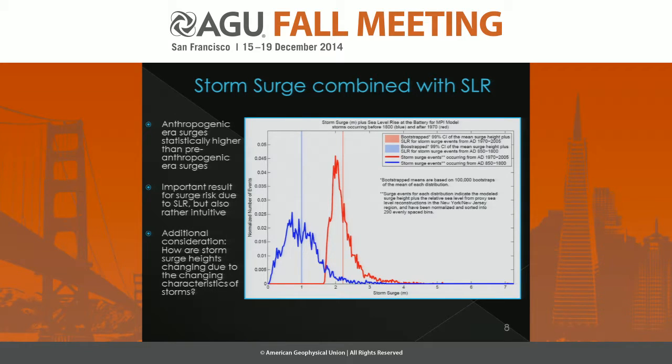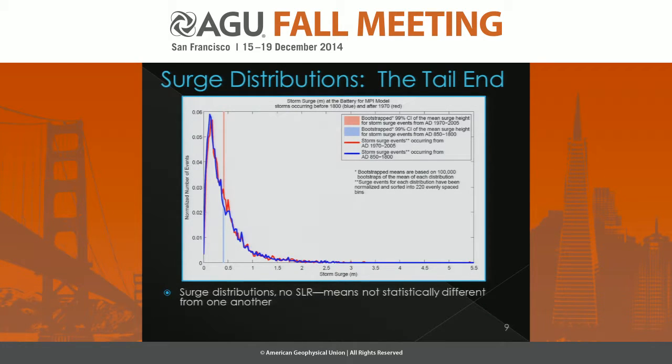We also want to know how storm surge heights might be changing simply due to the changing characteristics of the storms themselves. Looking at distributions of storm surge height in New York City for the pre-anthropogenic era in blue and the anthropogenic era in red, without accounting for sea level rise, there's really not a lot of difference between these two histograms. The bootstrap 99% confidence intervals of the means of these two distributions are nearly indistinguishable from one another.